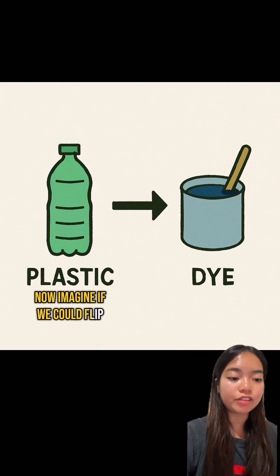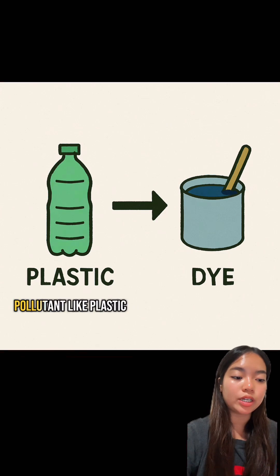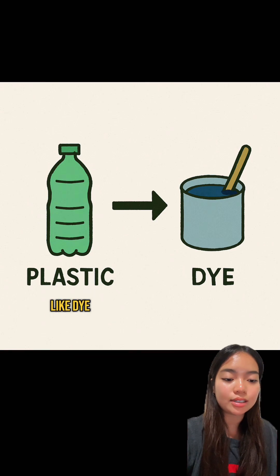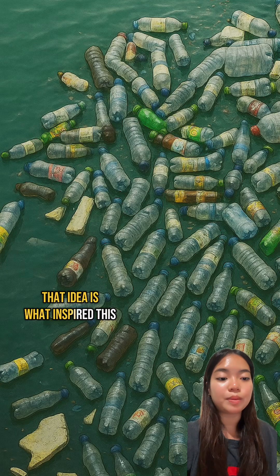Now imagine if we could flip that. What if we could take one pollutant, like plastic, and turn it into another part of the process, like dye? That idea is what inspired this graphic.